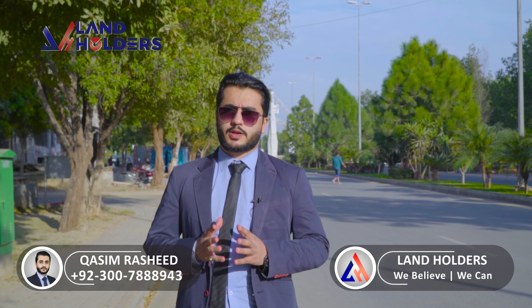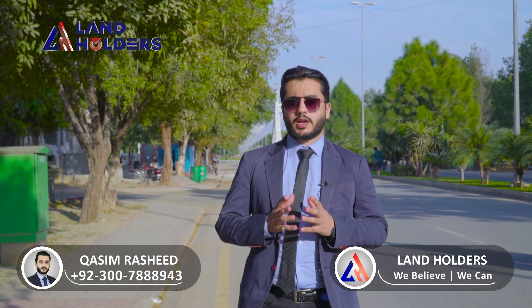Assalam alaikum viewers, this is Kasim Rishid from Landholders. I'm happy to be here with you on the YouTube channel of Landholders.